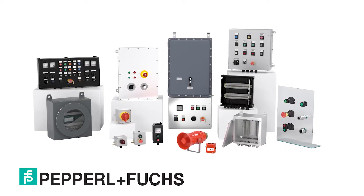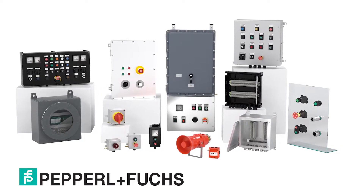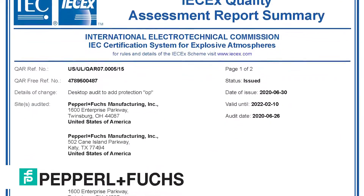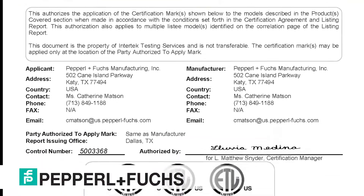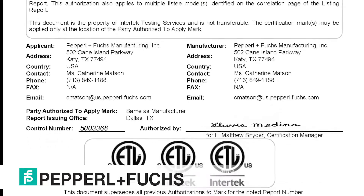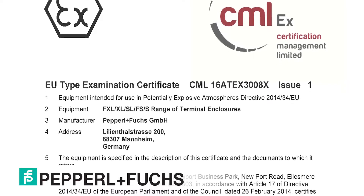Our SEC is ISO 9001:2015 certified, and we also maintain a QAR and QAN for the various protection methods we offer. The pricing of a certified SEC solution is significantly less than a new product approval, and our customers benefit from expedited time to market as our certification process is significantly faster because we already maintain the certification.